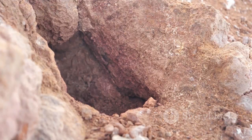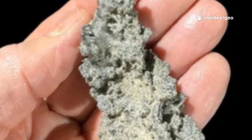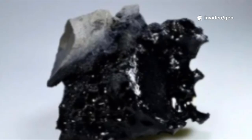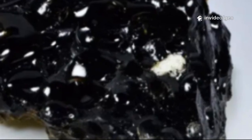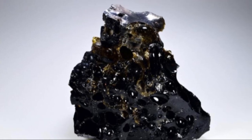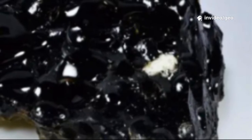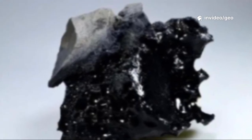Most fulgurites form as hollow tubes tracing the lightning's path underground. Some create branching, root-like structures prized for their beauty. Rarely, fulgurites form on rocks, leaving glassy crusts or Lichtenberg figures. Each specimen is a natural sculpture, shaped by the unpredictable force of electricity. The contrast between their rugged exterior and delicate interior is a testament to nature's transformative power.